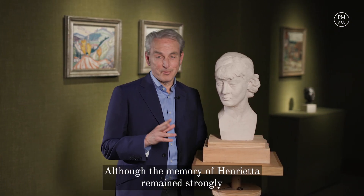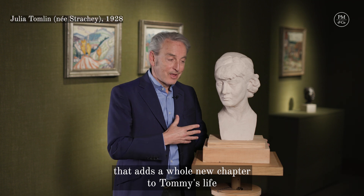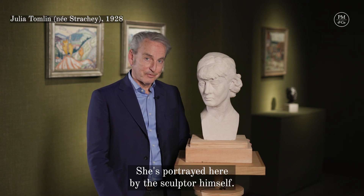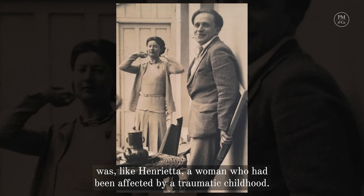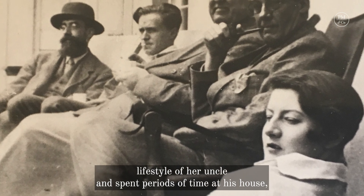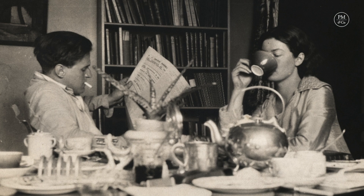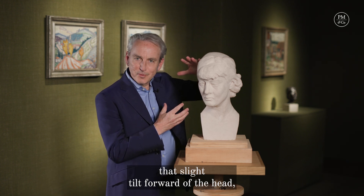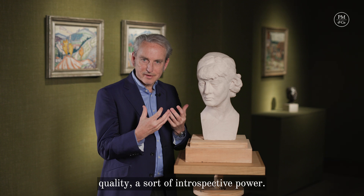Although the memory of Henrietta remained strongly with Tommy, it's now the arrival of Julia Strachey that adds a whole new chapter to his life. She's portrayed here by the sculptor himself. Julia, a novelist and niece of Lytton Strachey, was like Henrietta, a woman who had been affected by a traumatic childhood. She was drawn to the parties and the bohemian lifestyle of her uncle and spent periods of time at his house, Hamsbury, where she met Tommy. Notice with Julia that slight tilt forward of the head, that gives her a more reflective, thoughtful quality — a sort of introspective power.